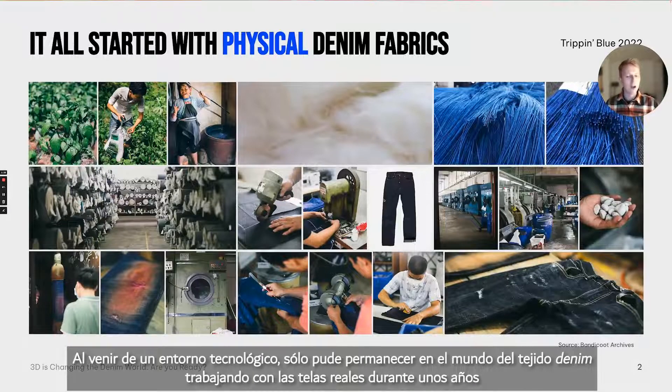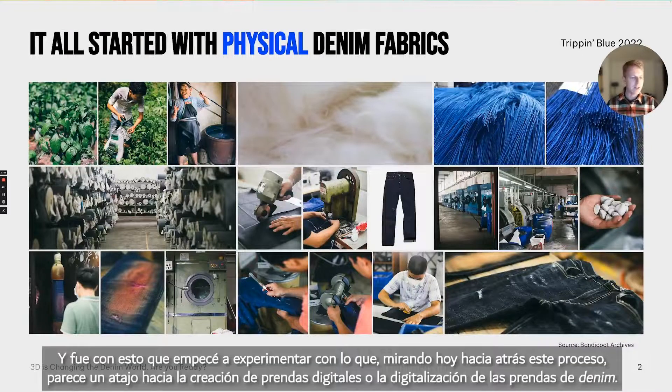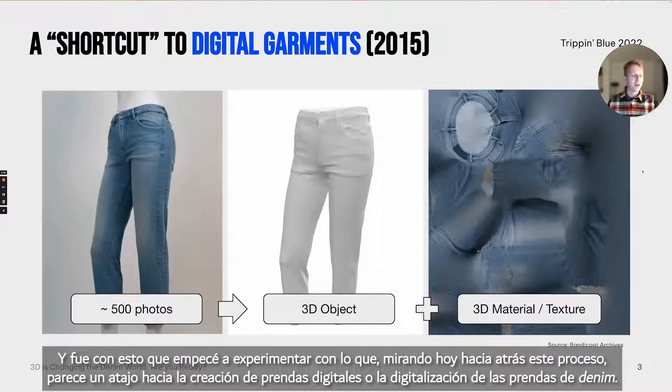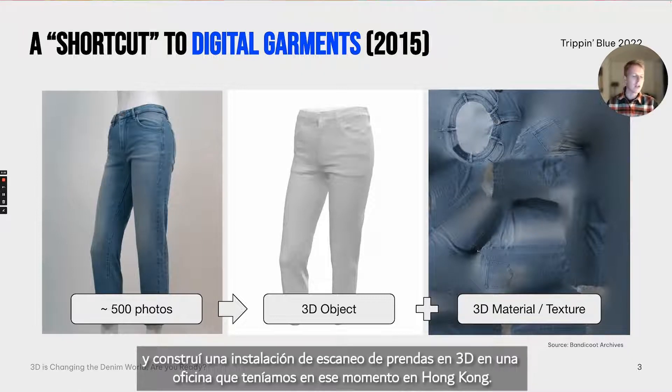Coming from a technology background myself, I managed to stay within the denim fabric world and work with physical fabrics for only a few years before I really started to see the opportunities that technology could provide to the denim industry. And it was with this that I started experimenting with what, looking back today, looks like a bit of a shortcut to creating digital garments. I used everything I'd learned up until that point, my interest in 3D and technologies, gathered other people I knew, and built a 3D garment scanning facility in an office we had in Hong Kong.